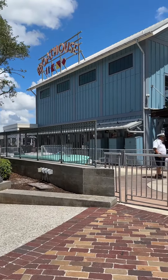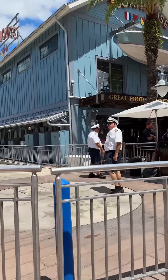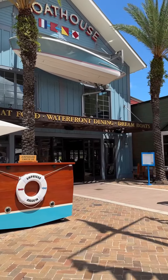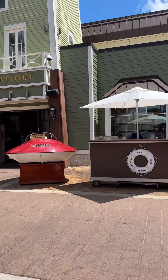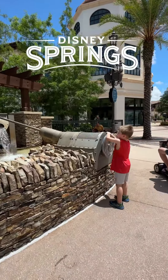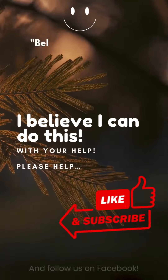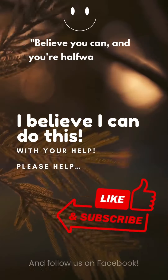Thanks for joining us on this little adventure. Don't forget to hit like and subscribe, and hit that notification bell for more Disney fun. If you're not following me yet, why not? Until next time, keep dreaming big and stay magical. Disney Bands — see you real soon!